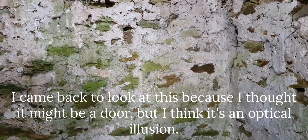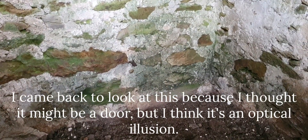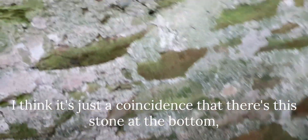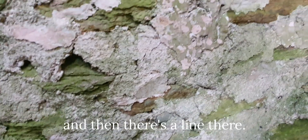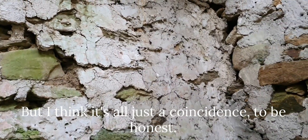I came back to look at this because I thought it might be a door, but I'm pretty sure it's an optical illusion. I think it's just a coincidence that there's this stone at the bottom here and then there's like a line there. But I think it's all just a coincidence to be honest.